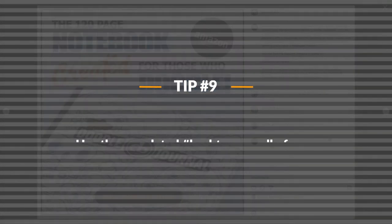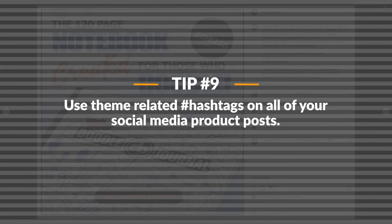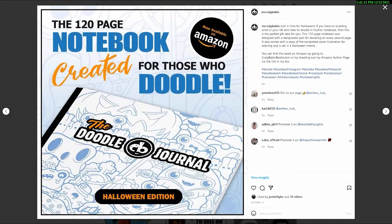On to tip number nine. When it comes to posting your books on different social media platforms, themed hashtags are going to be extremely important — and this goes for all social media platforms. Obviously you want to include hashtags that pertain to what your product is — if it's a notebook, include hashtags like notebook, journal, blank journal, lined journal, etc. But those aren't the most important hashtags. The most important tags are going to be the themed hashtags. Most people don't log on to Facebook, Twitter, Instagram, or Pinterest looking for lined notebooks or journals — if they're looking for that type of product they'll go right to Amazon.